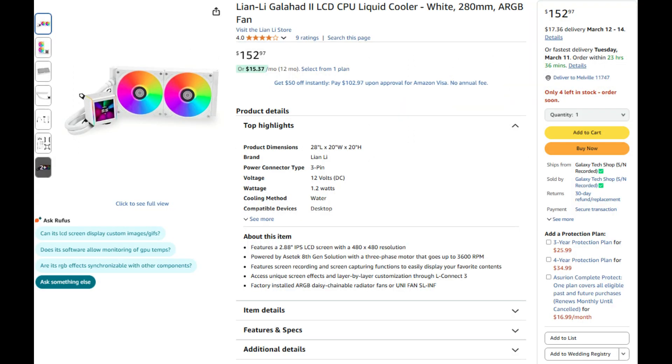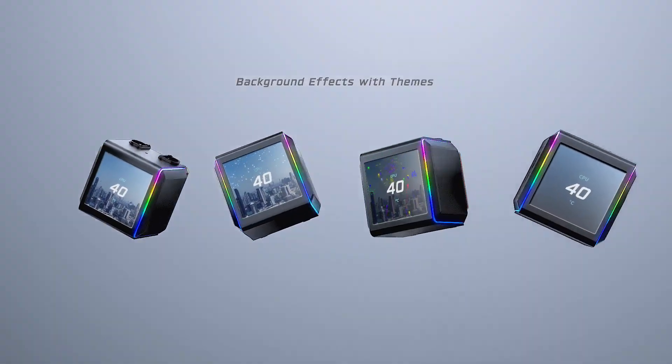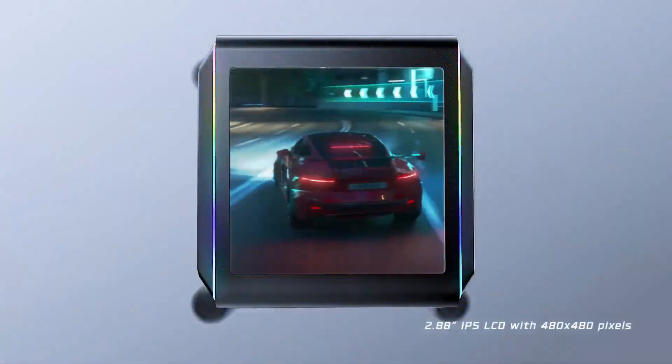Number 6: Lian Li Galahad 2 LCD 280. The vibrant IPS display makes this 280mm AIO eye-catching, but its top-tier cooling performance and best-in-class low noise levels make it stand out from the competition.